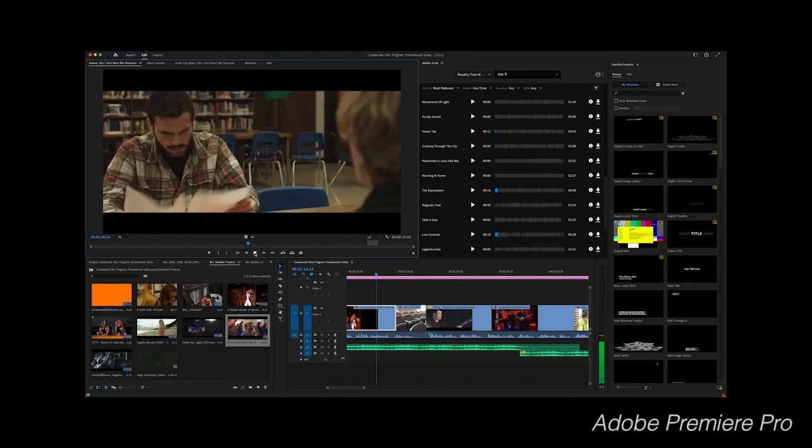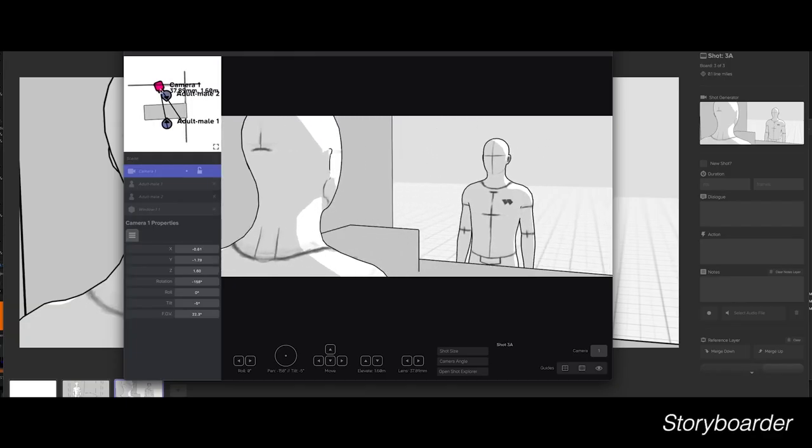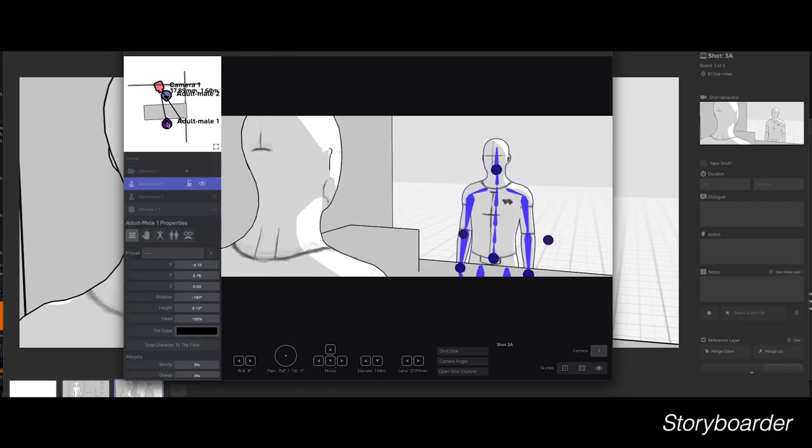Our studio classroom hosts an Apple Lab for innovation and creativity. We use programs such as Adobe Creative Cloud, Cinema 4D, Logic Pro, and Storyboarder so students can write, visualize, produce, and edit their projects.